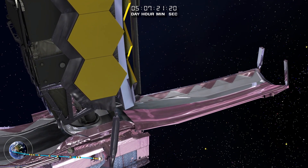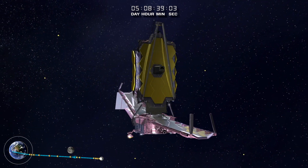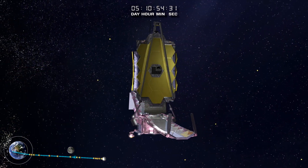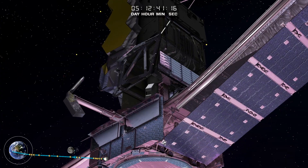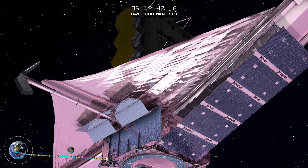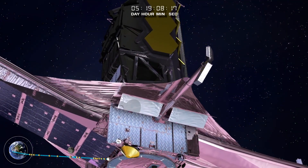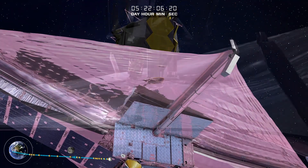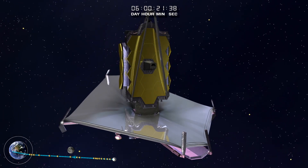The sunshield protective covers roll back, permitting membrane deployment. The covers over the core region release next. Then the mid-booms extend and the sunshield assumes its hexagonal, tennis court-sized shape. It is now time to tension the sunshield membranes, each thinner than a human hair, pulling each of the uniquely sized and shaped layers to their optimal position.